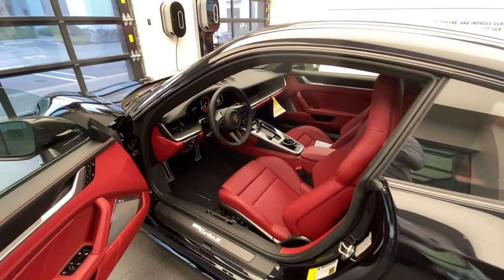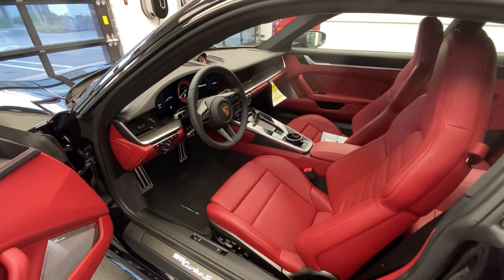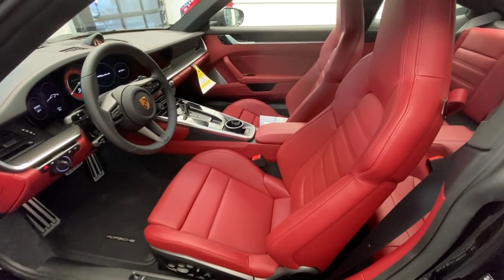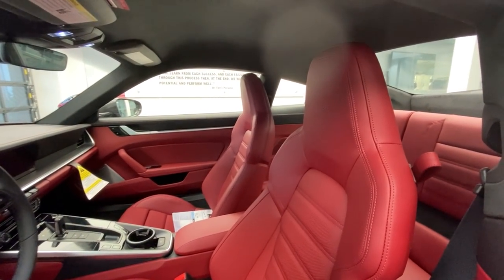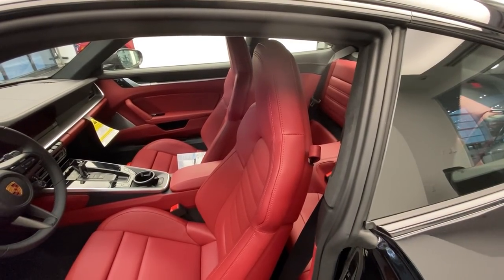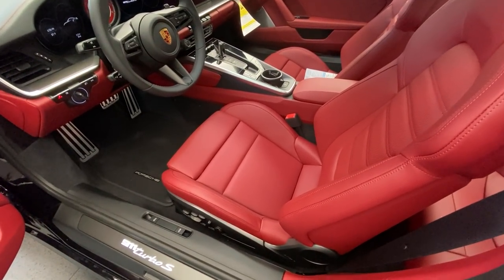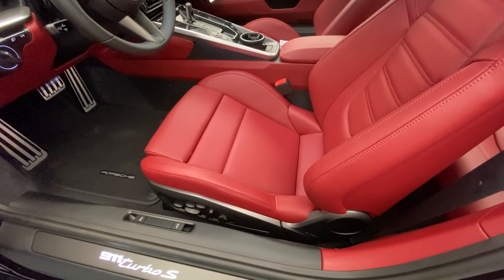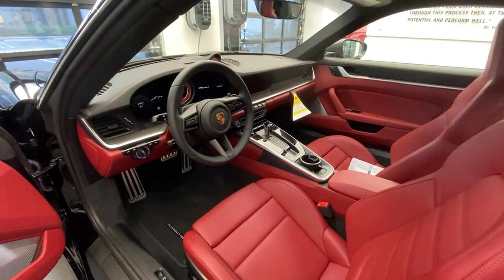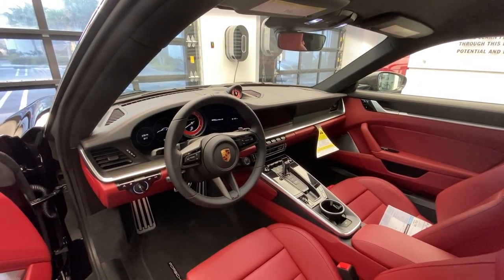The top side of the dashboard is finished in black, with border red stitching on top. The seats are the 18-way sport seats plus, which are standard for the Turbo S, covered in border red leather. We also see the beautiful Turbo S embossing in the headrest, which is standard for the Turbo S. You can see the controls on the side — those are the 18-way adjustable seats with all the buttons to control them. These seats are also ventilated and heated. More red has been added in the form of the center instrument dial finished in red, and the sport chrono clock on top of the dashboard also finished in red.